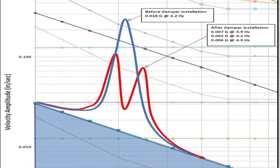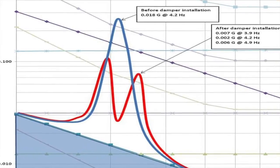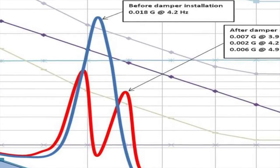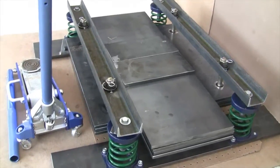Originally, the stairs had a time to dampen to half-amplitude of 20 seconds, and now it's immeasurable. The stairs doesn't even have a harmonic component.